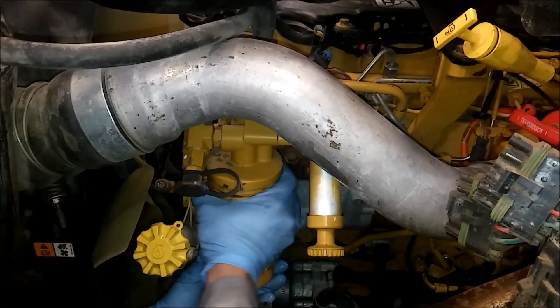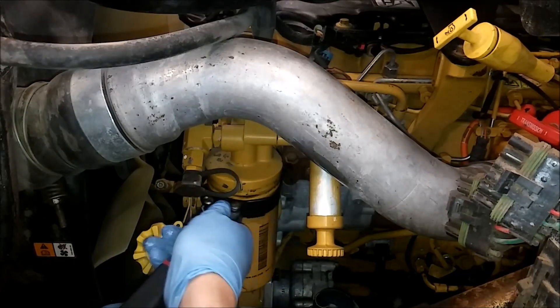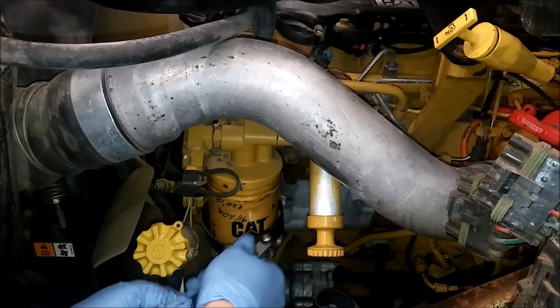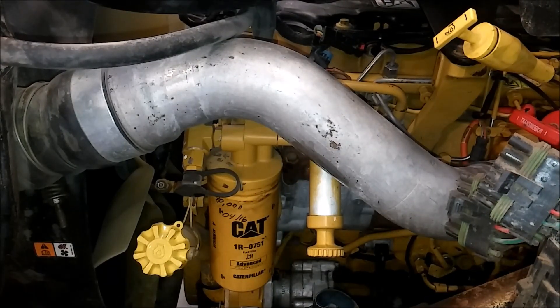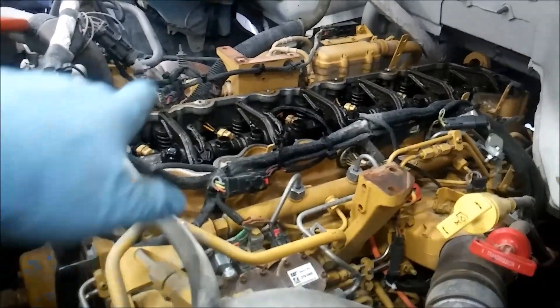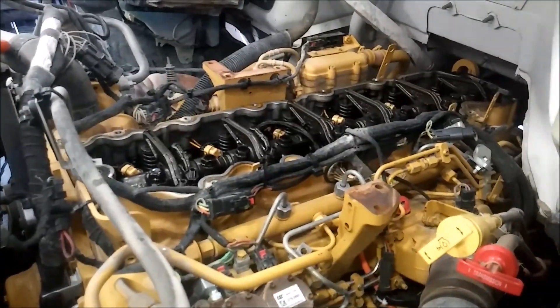After screwing the fuel filter back on and making sure the dipstick tube is in, we start the engine and run it for 30 seconds. I like to rev the engine up to about 1,200 to 1,500 RPM just to get the fuel pressure higher. Then shut the engine off. After that, we remove the valve cover to inspect the injectors for any signs of leakage.